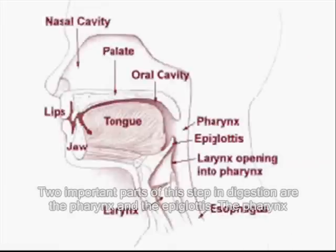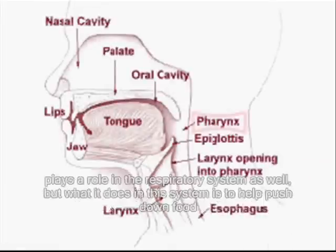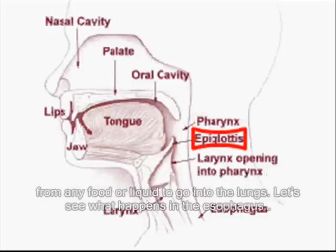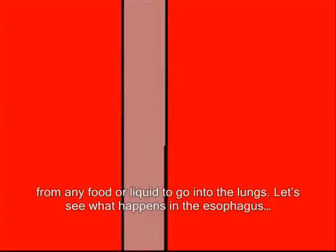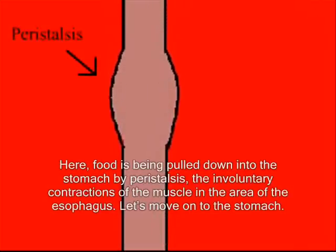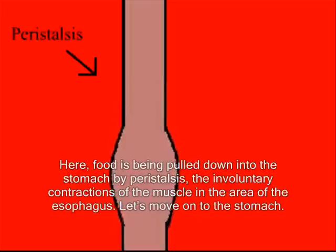The two important parts of this step in digestion are the pharynx and the epiglottis. The pharynx plays a role in the respiratory system as well, but what it does in this system is to help push down the food with the circular muscles. The epiglottis closes down the way into the larynx when we swallow in order to prevent any food or liquid from going into the lungs. Let's see what happens on the esophagus. Here, food is being pulled down into the stomach by peristalsis, the involuntary contractions of the muscle in the area of the esophagus.